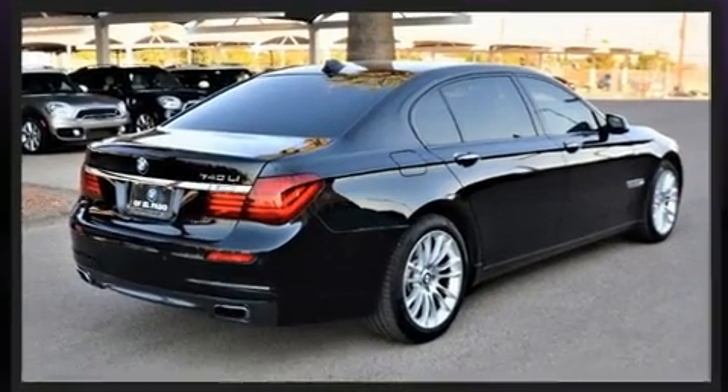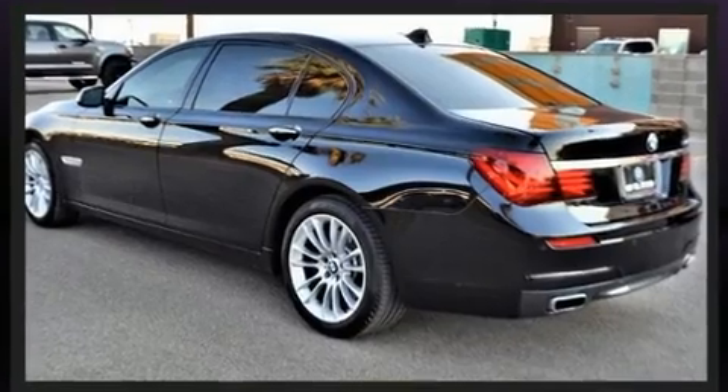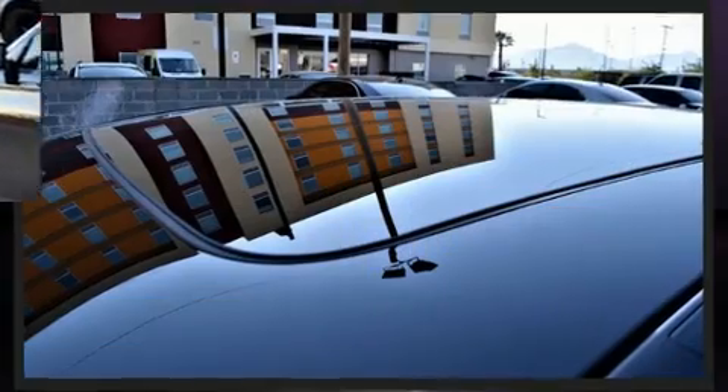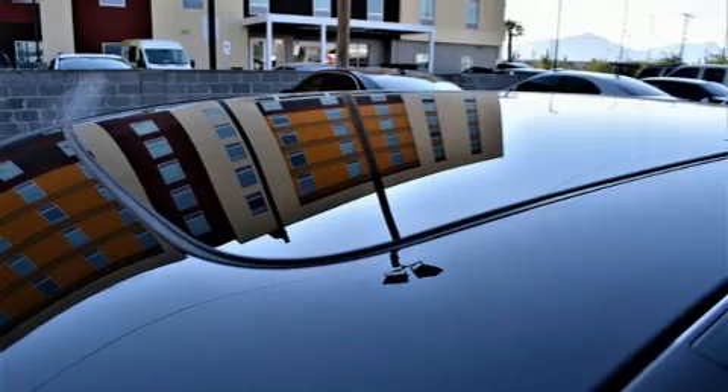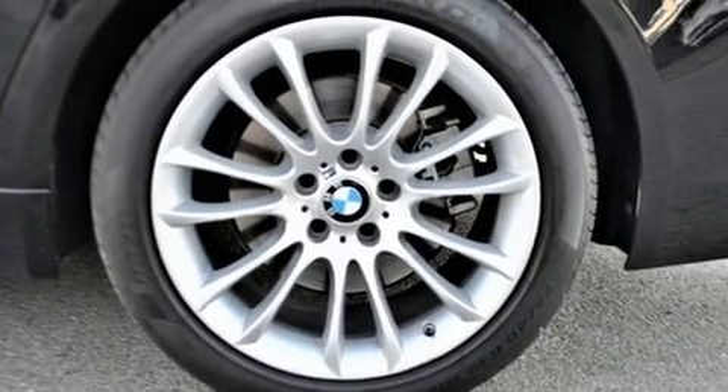Smooth gear shifts are achieved thanks to the three-liter six-cylinder engine, and load leveling rear suspension maintains a comfortable ride. Turbocharger technology provides forced air induction, enhancing performance while preserving fuel economy.